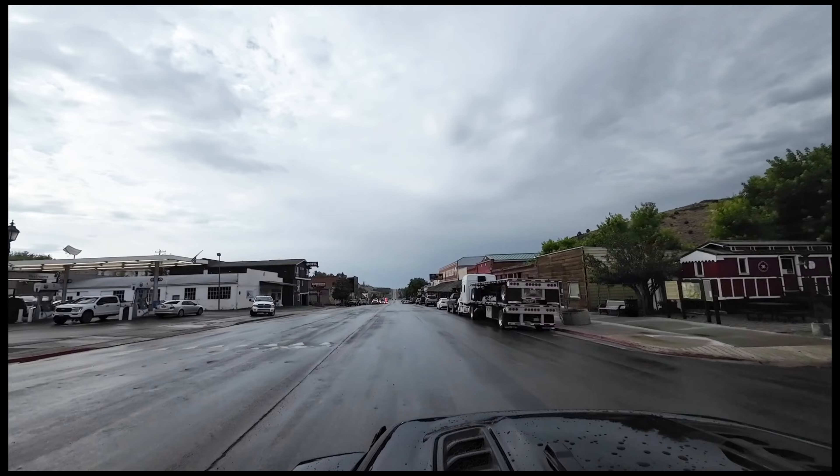It was raining when we got there, and after checking in, we drove around town to capture the charm of this old mining town.